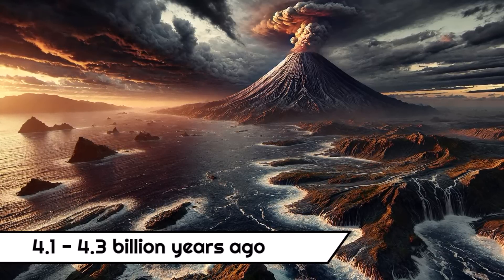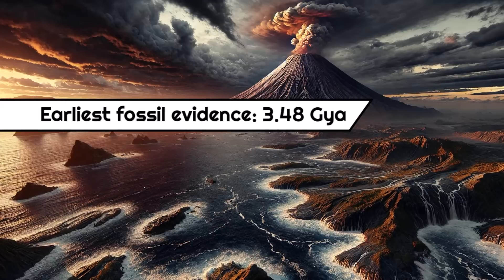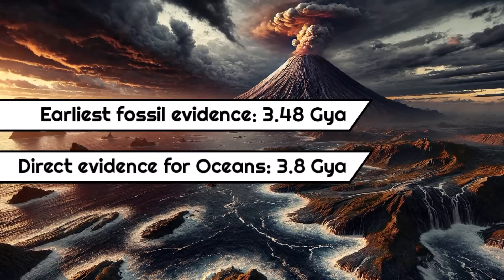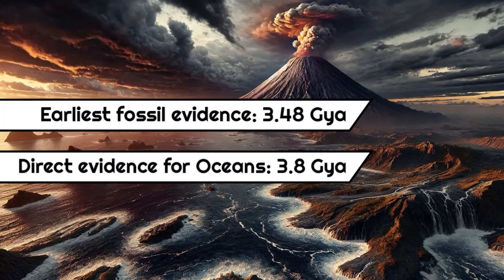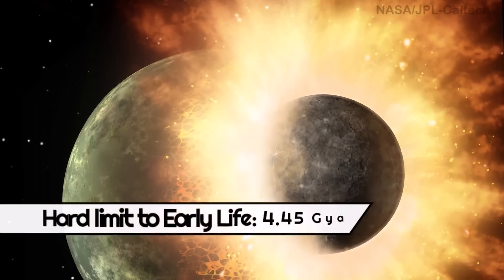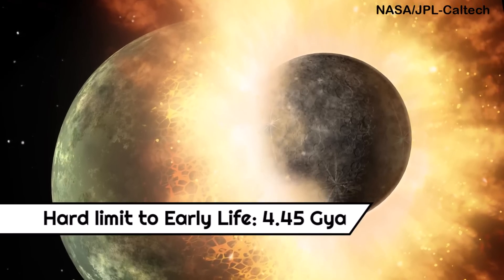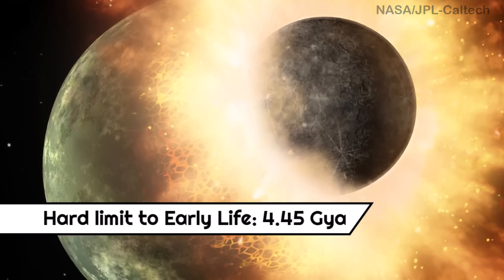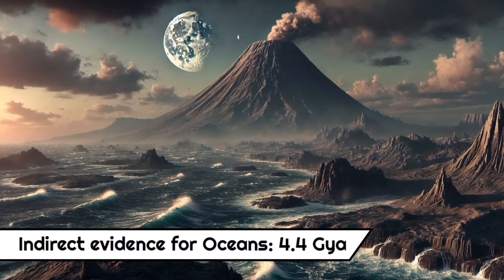The earliest and most certain direct fossil evidence of life is from about 3.48 billion years ago. The earliest direct evidence of oceans is from about 3.8 billion years ago in the form of sedimentary rocks of the Isua Greenstone Belt in Greenland. Now oceans may have existed earlier, but there is a hard lower limit to their formation at about 4.45 billion years ago — that is when Earth was rendered a magma ball again due to the impact with the Mars-sized object that ended up creating the Moon. However, there is indirect evidence in the form of zircon crystals dating back about 4.4 billion years ago, showing that the oceans quickly returned again.